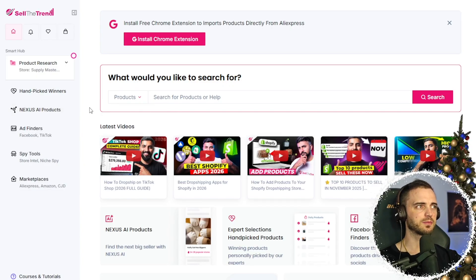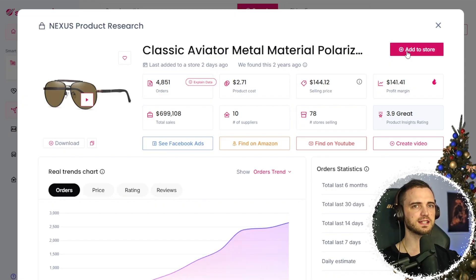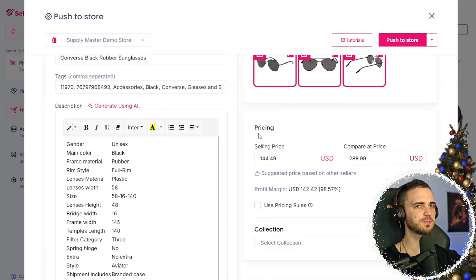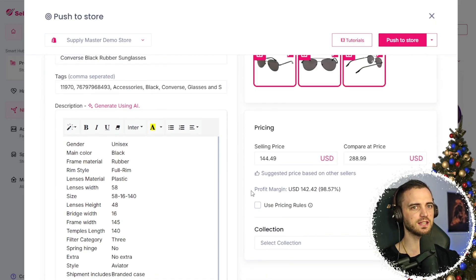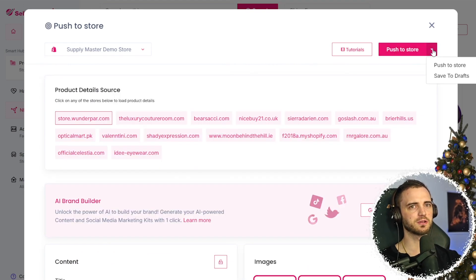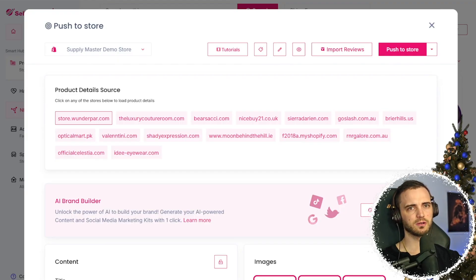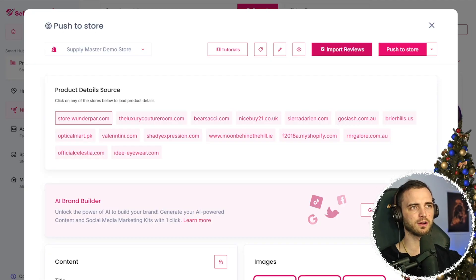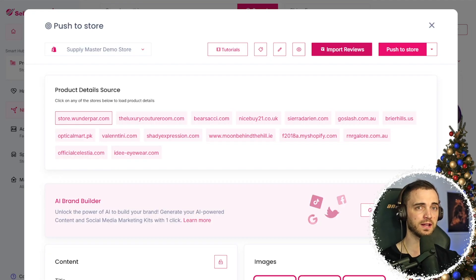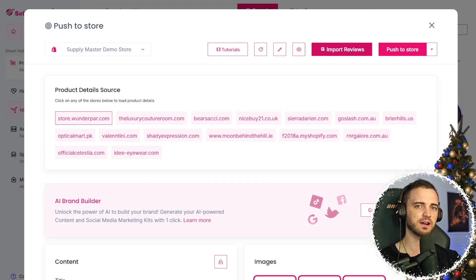To add products, we select our niche, select a product, and press add to store. We can see the images, description, and pricing — and change them if we want. We can even add it to a collection. Once we're happy, all we do is press push to store. One really cool thing is we can actually import the reviews for that product as well, so if we run an ad campaign, we can get better testimonials and reputation surrounding the product.